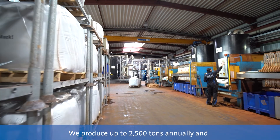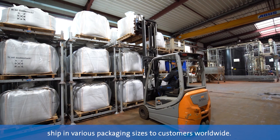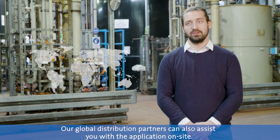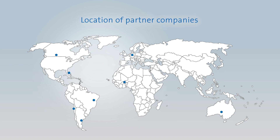We produce up to 2500 tons annually and ship in various packing sizes to customers worldwide. Our global distribution partners can also assist you with the application on site. Contact us now to find out if GE8 can be a solution for your project.